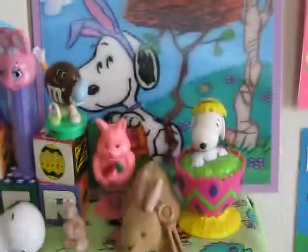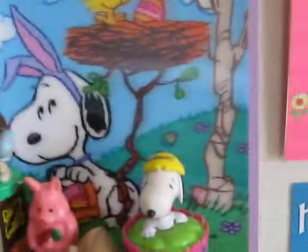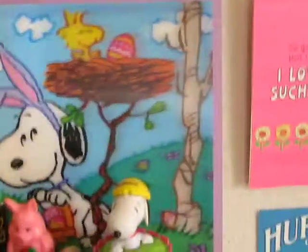There's a Snoopy Easter puzzle and a big giant Snoopy Easter card. And that's actually a 3D Peanuts Easter card.